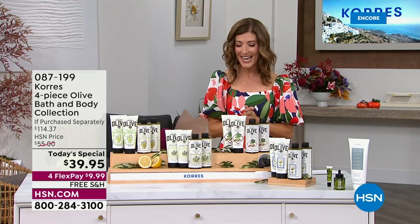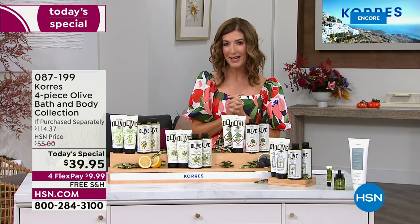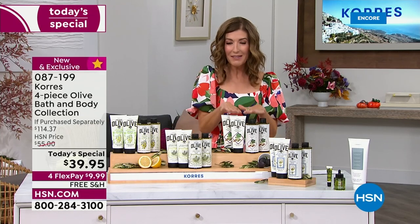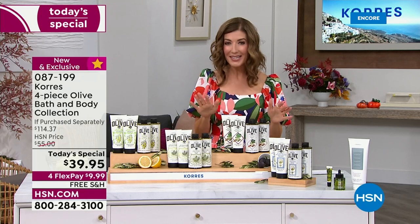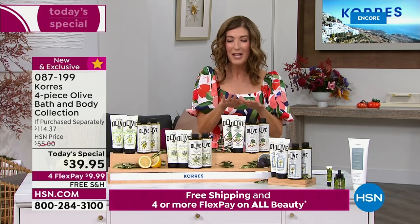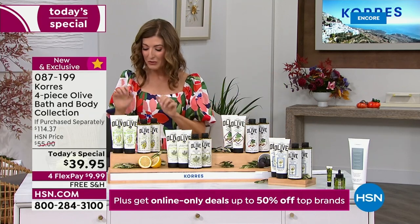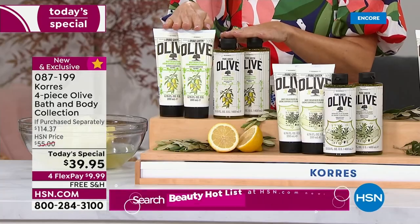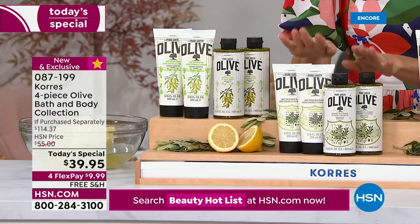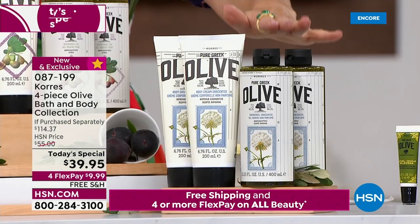Today we're giving you an incredible value from our number one bath and body brand, Coras, here at HSN — their number one and number two best sellers in a size and value that's really unprecedented. We're also debuting two new fragrances: the brand new fig — olive oil and fig — and the brand new exclusive citrus. Also back by popular demand: olive blossom, and a customer pick — the unscented.